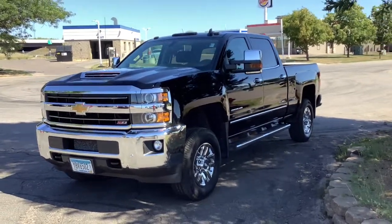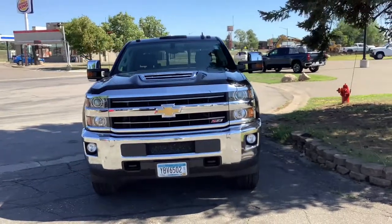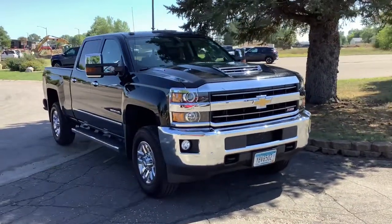This could be the car for you. The 2018 Chevrolet Silverado. This vehicle is an outstanding buy with fewer than 50,000 miles on the odometer.